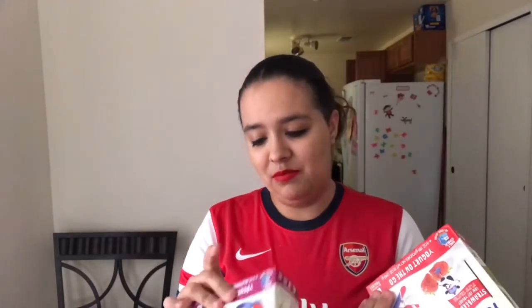We got some more of the GoGo Squeeze yogurts. My daughter really likes these, so we got strawberry and berry — two of each — and they don't expire until May. She eats these with breakfast or just for a little snack.